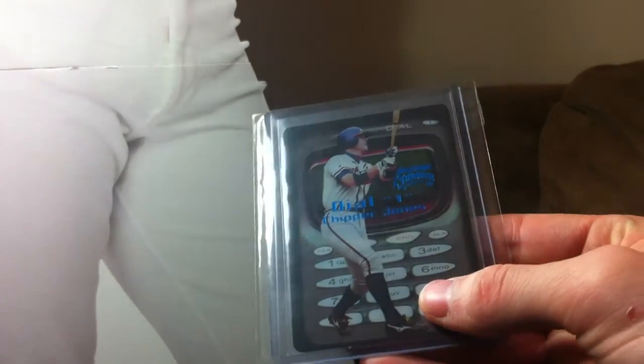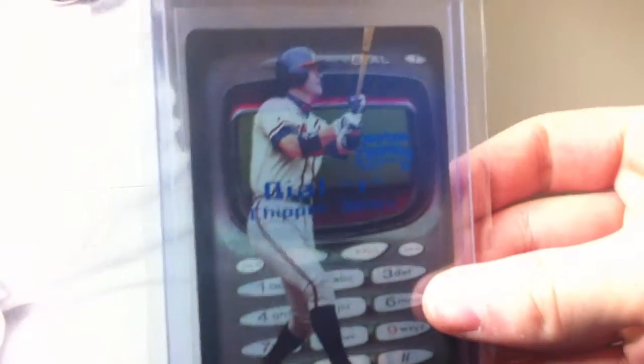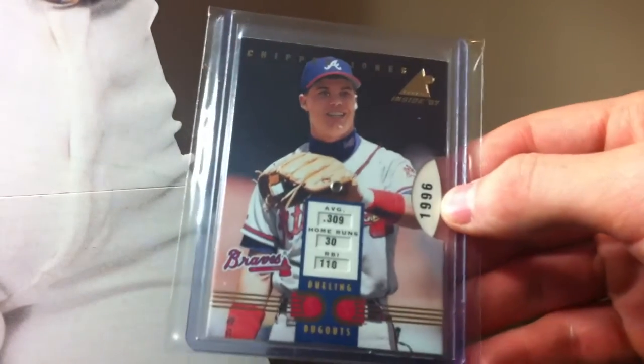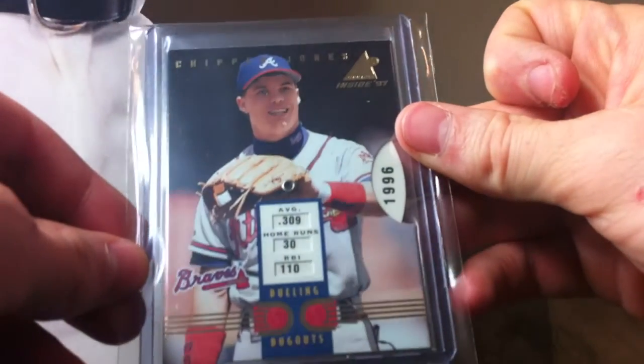It's the '98 Skybox Thunder Dial 1. Kind of has like a see-through background - really cool card there, love those, kind of hard to get. And then this one is from '97 Pinnacle Inside - really cool card. This little pendulum on the side here swings and it will rotate their stats to different years. It's got Chipper on the front and Jim Tomey on the back. Jim Tomey had a monster '96 year, as did Chipper. So this thing rotates and it'll show you their stats from different years - love that card, thought that was really cool.